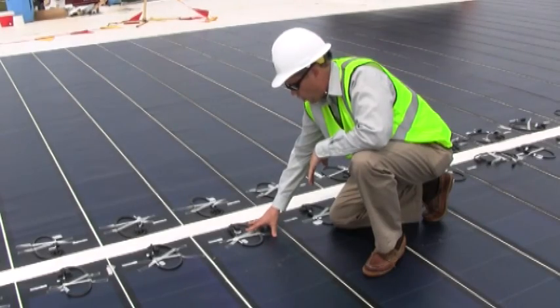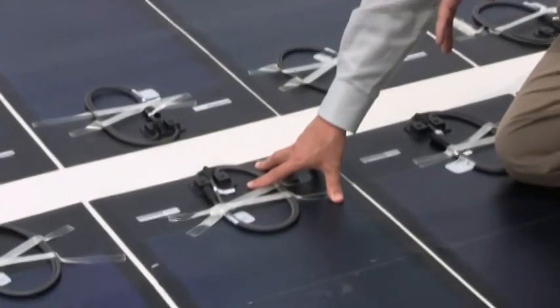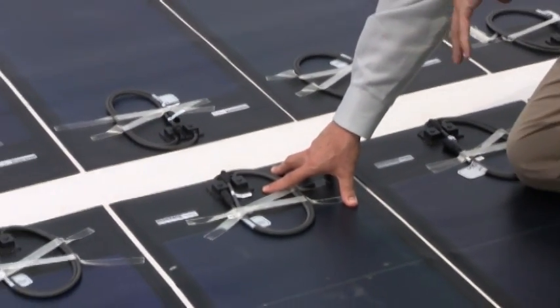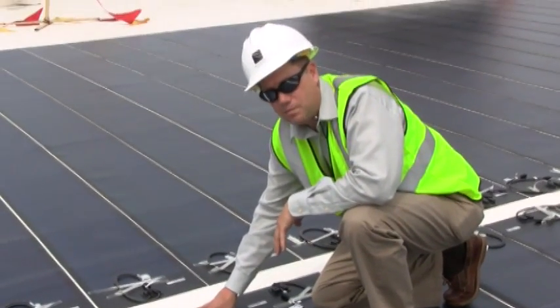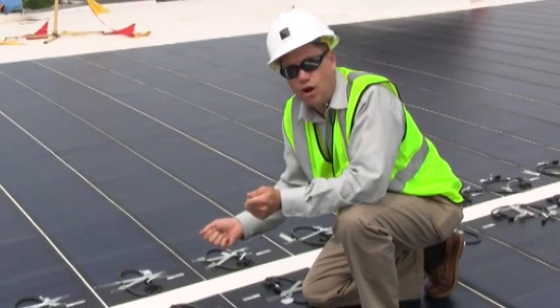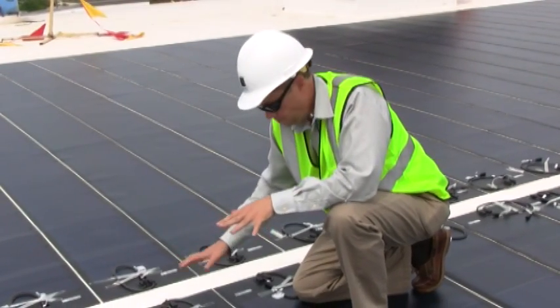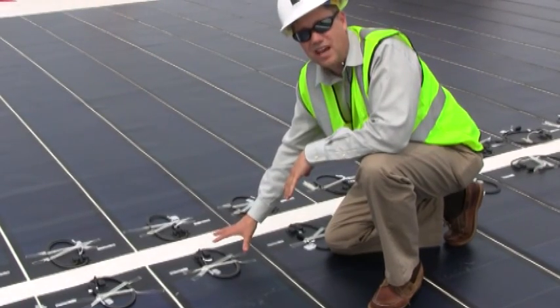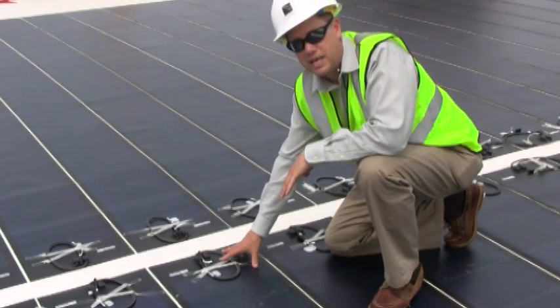On this job, we've installed Unisolar PVL 136s, rated at 136 watts. They have Sika 68 on the back of them with a release paper, so as these panels go down you just peel off the paper and stick them down. They are basically like big pieces of tape, almost like putting butyl tape down on a roof.